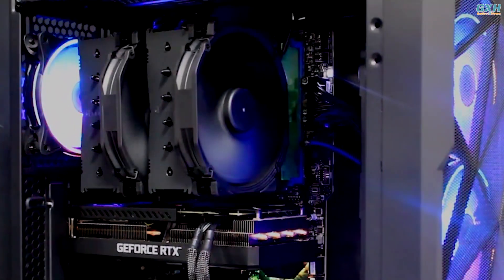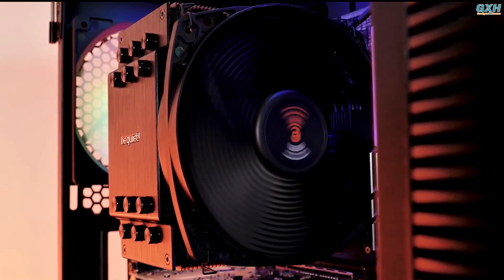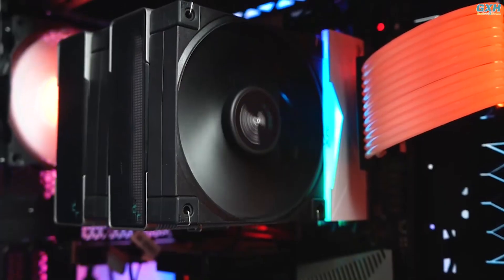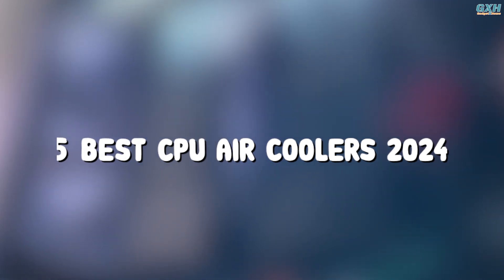Keeping your computer's CPU cool is critical for peak performance and durability. Excess heat can cause throttling, instability, and a reduction in component lifespan. To help you narrow down your choices, here are the top 5 best CPU air coolers of 2024 for you today.